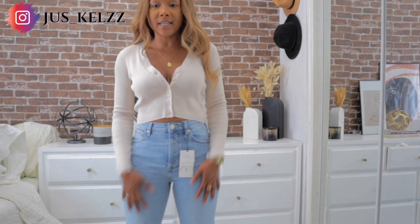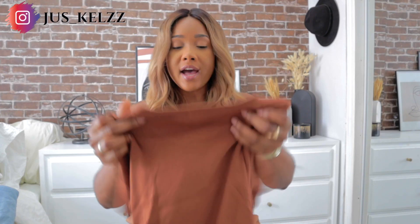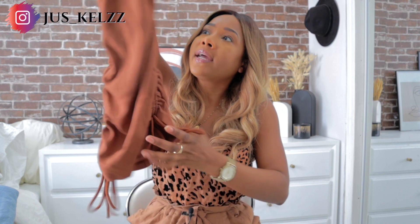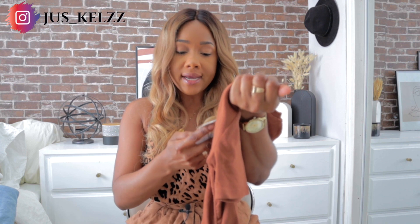Next item is the only dress I picked up in this haul. It has ruching at the sides with a tie/drawstring — you can make it longer or shorter depending on how much you pull the drawstring. It's a crew neck, short sleeve. I got it in a size small and it was $29.50.